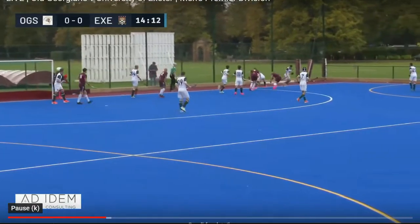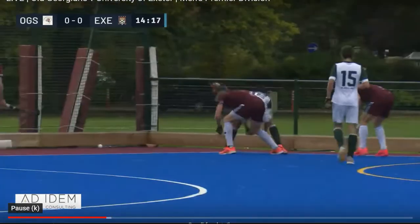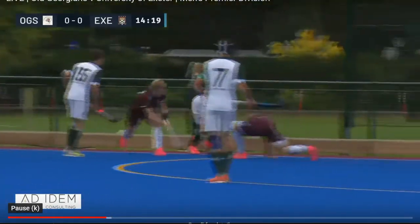Here we have two examples of defenders using their bodies to protect the ball and prevent an attacker getting to it.